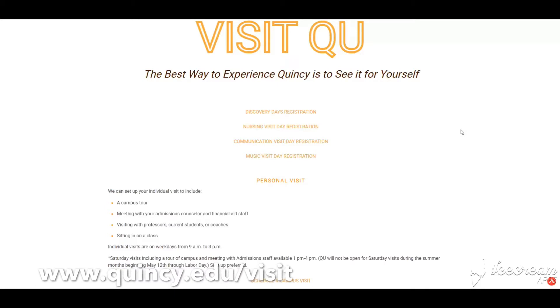For a personal visit that works for your busy schedule, you can make your reservation here. Your campus tour will also include meetings with an admissions counselor, along with options of meeting with a financial aid staff member, professor, current students, or coaches. You can also ask to sit in on classes you might be interested in taking in the future. Your personal visit could last anywhere between two and a half to three hours depending on what you would like to take advantage of on our campus.